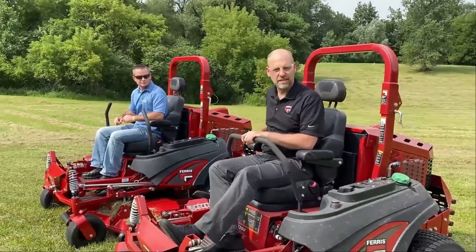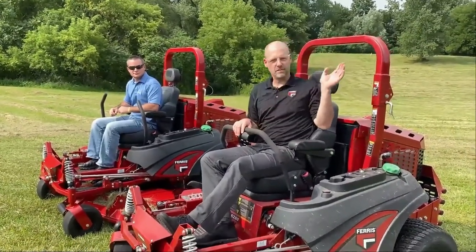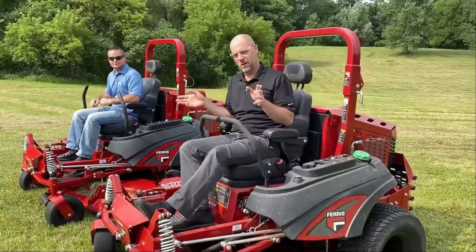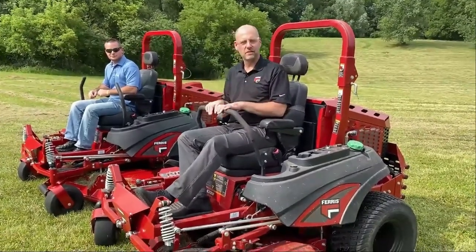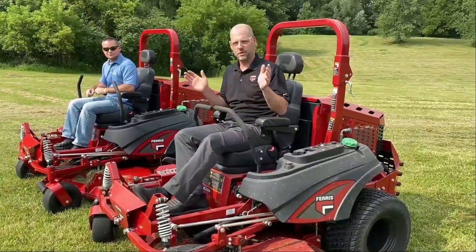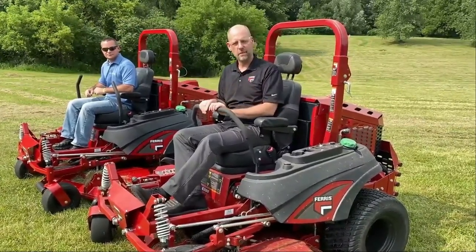I hope you enjoyed seeing that performance — it was pretty impressive to see the amount of grass just flying. It may have been hard to hear because the machine I was on was mowing side by side, but the engine doesn't change RPM in taller grass. It does that same thing all day long.